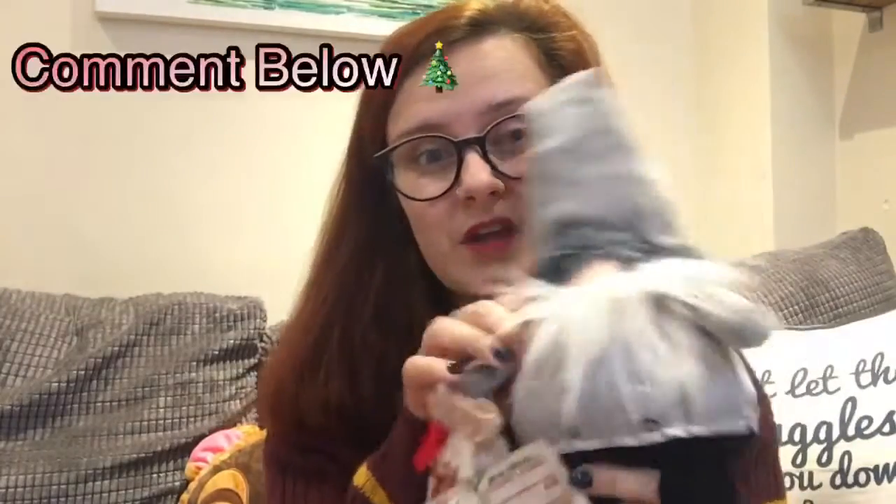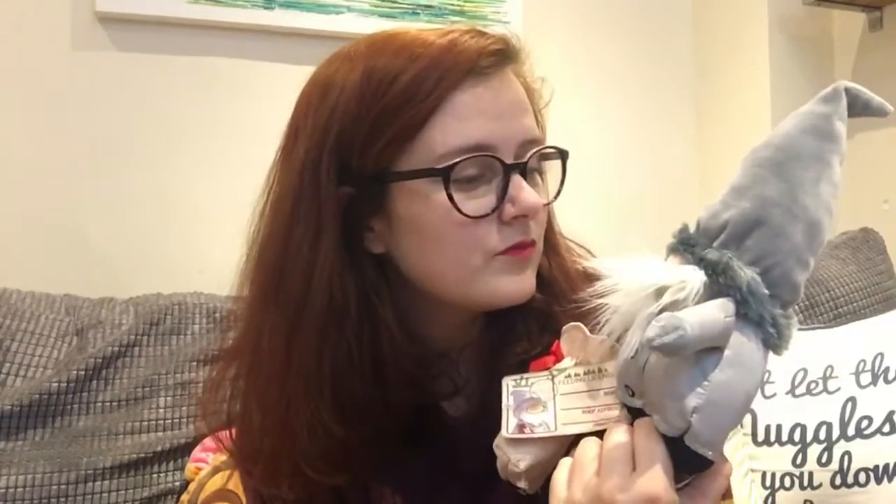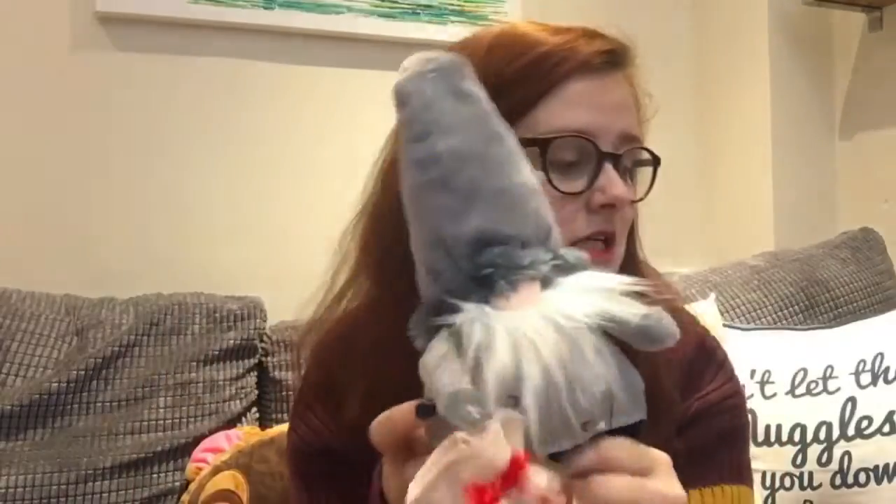How about you give us some suggestions for the name for this little chap? I don't know — I feel like he should be called Norman, or Frederick, or something. What would you like to name him? Comment below if you've got any ideas!